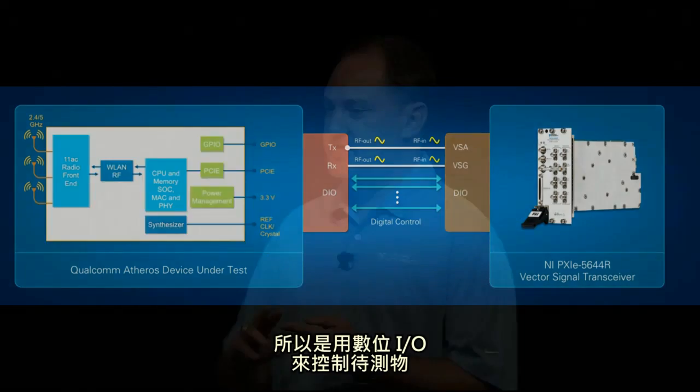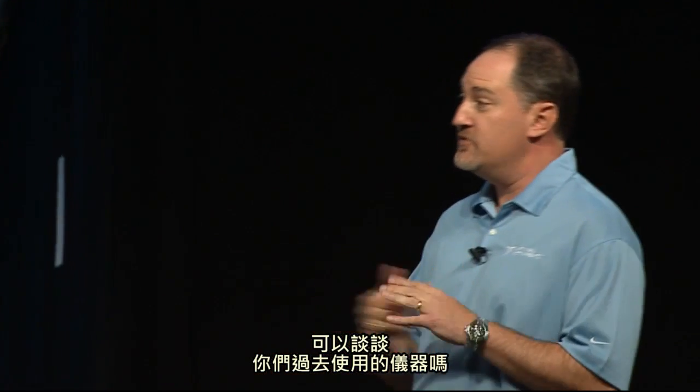So I understand — you're using the digital lines to control the device under test and then doing measurements coordinated with that with the RF inputs and the RF outputs. Can you tell us a little bit about what you've been using in the past?